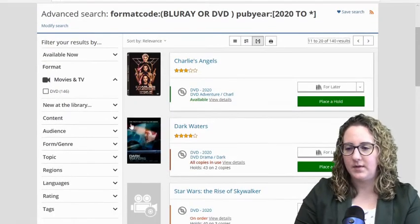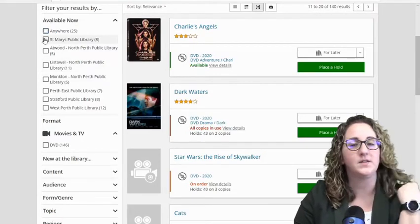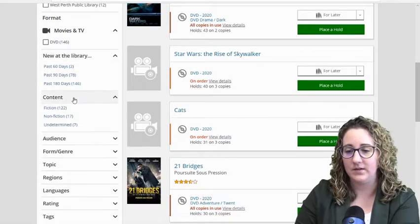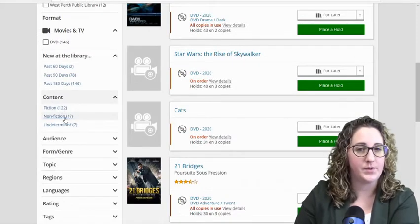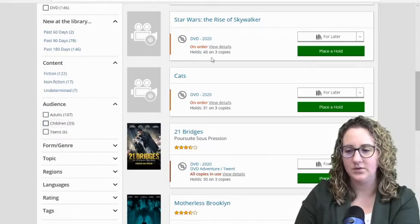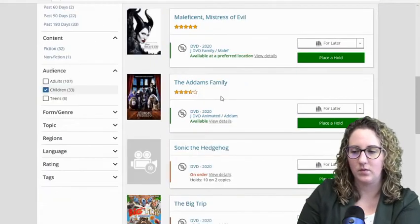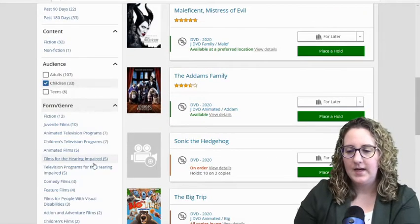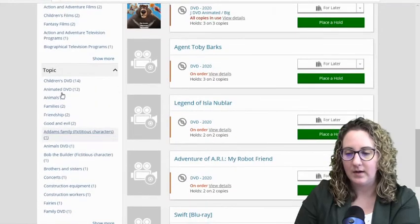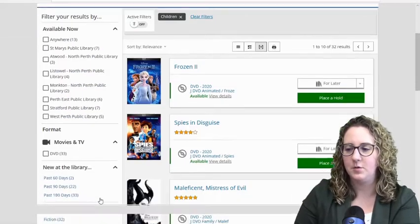Further to that, on my search I can narrow down my criteria on the side here. I can filter my results to just items available right now at St. Mary's Public Library. I can filter to the last 60 days, filter content if I'm just looking for fiction, documentaries, or non-fiction DVDs. If I am just looking for children's DVDs, I can filter down to Children — it's just going to show me those brand new movies marked as Junior, so here we go, all these family movies. I can even narrow down based on form and genre: feature films, comedy films, children's films, topics, languages, ratings, and tags. Just some tools to help you when you are doing your search.